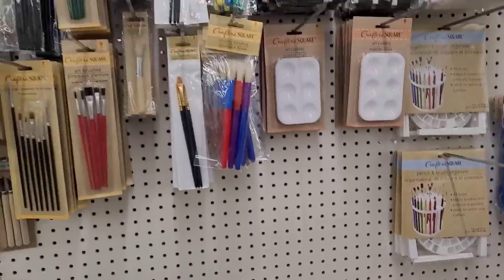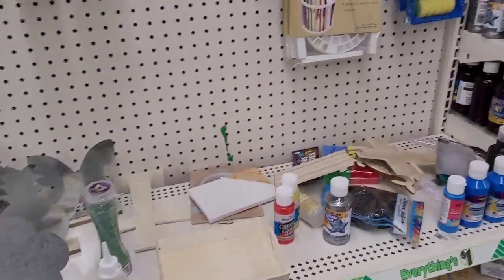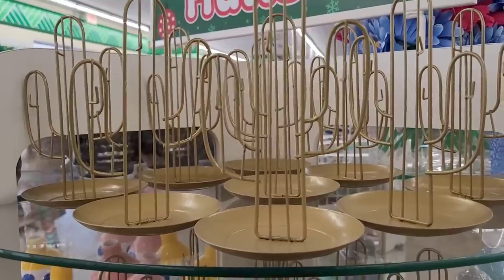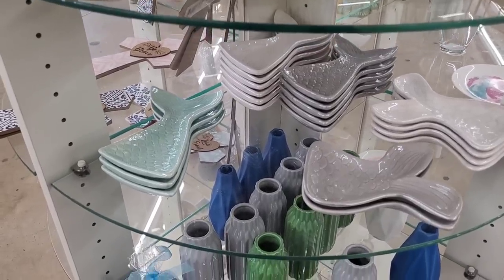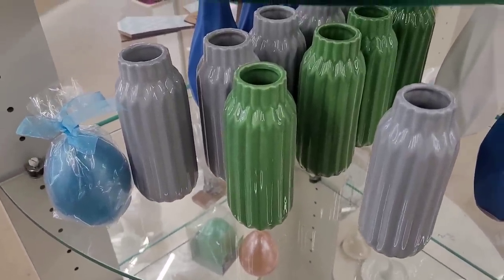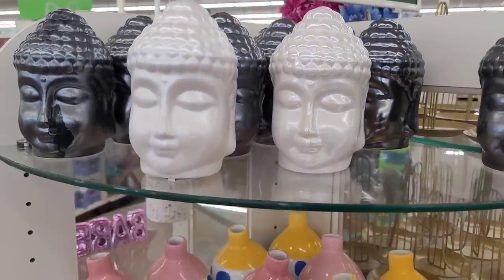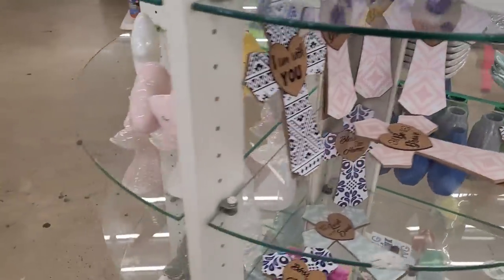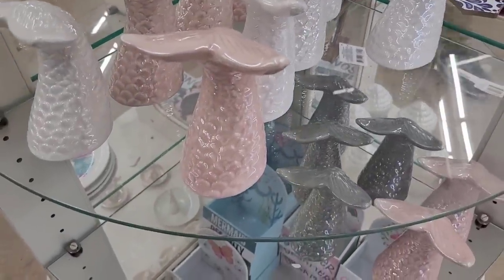Different Craft the Square locations have different things. I see they have these little cactus trinket trays — those are cute. They brought back out the little mermaid tail trinket trays. They have these cute little vases — I didn't even see all of these at my Dollar Tree. Those are really pretty. They have the little Buddha heads, some more little vases, little crosses, the little clouds and moons. They brought back out the little mermaid tail decor.